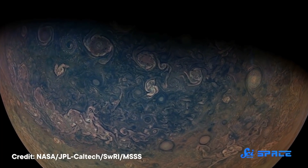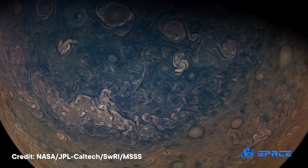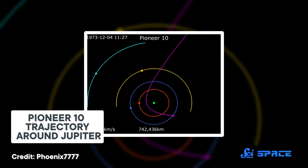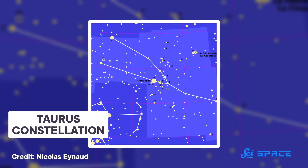Data from the flyby demonstrated that Jupiter, despite being called a gas giant, is actually mostly liquid and also more massive than scientists originally thought. But a flyby is just that, and Pioneer kept zooming along. Jupiter's gravity adjusted Pioneer's course, aiming it away from the rest of the gas giants and vaguely in the direction of the star Aldebaran in the constellation of Taurus.